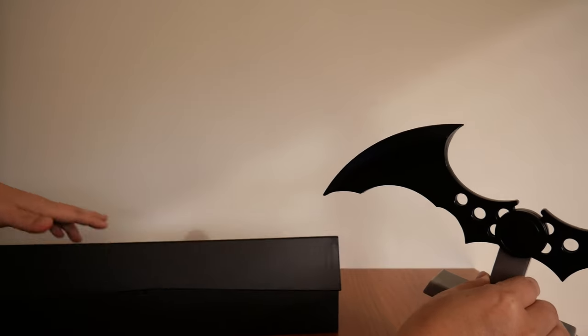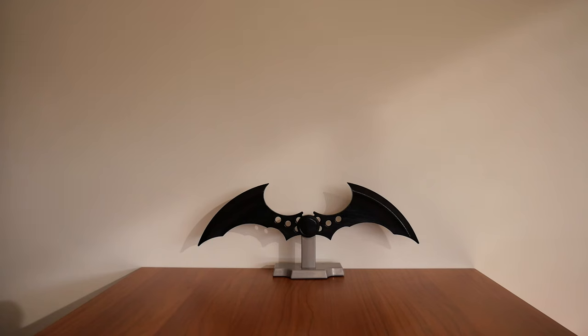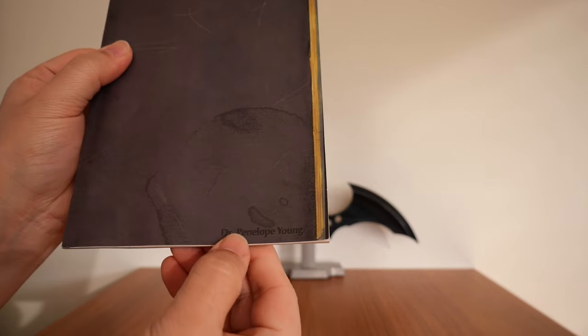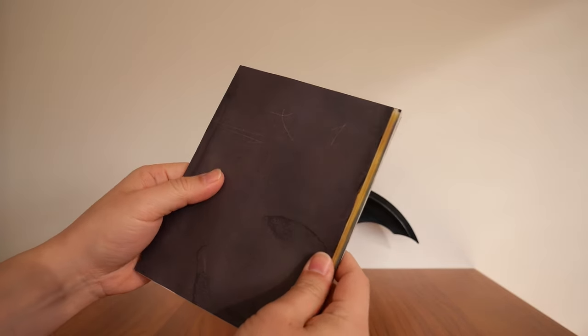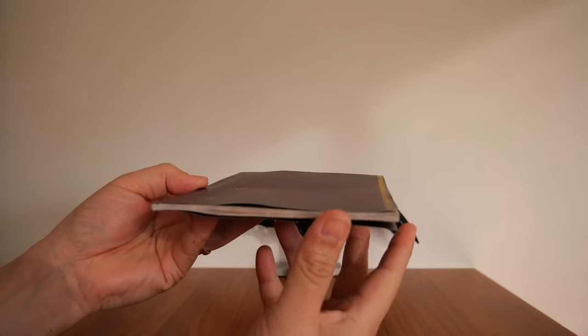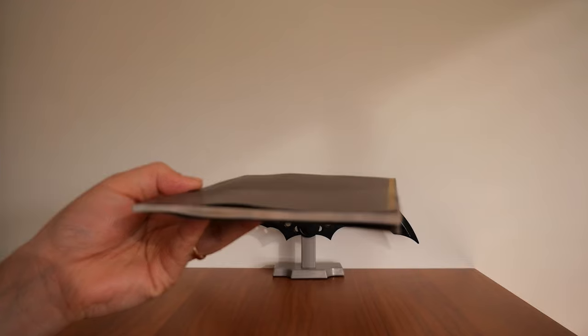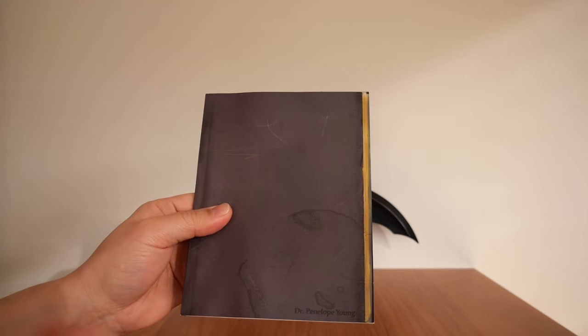I'm going to put the Batarang to the side. Next up is the Doctor's Journal. It's from Dr. Penelope Young. It's got a used look and feel to it. I don't know, because I bought it second-hand, whether it's meant to be like this or supposed to be nice and clean and straight. If you own one of these, please let me know in the comments.